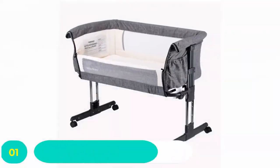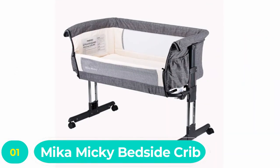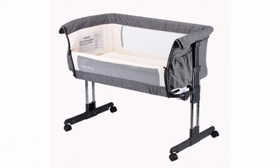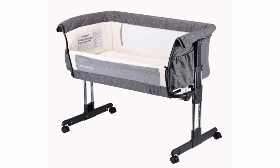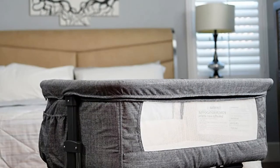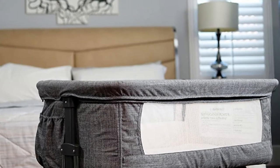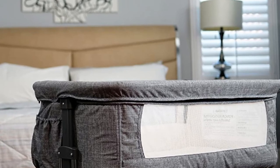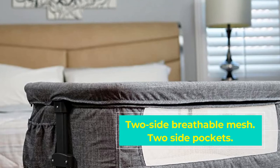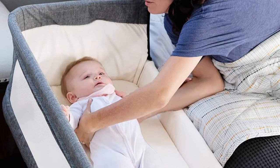Number one: Mickey Mickey Bedside Crib. The Mickey Mickey bedside sleeper is our best choice for bedside cribs. It comes with several features, including seven different height settings, which is ideal for moving the crib from room to room — perhaps from the grandparents' bed to your own. The crib also comes with a handy pocket, perfect for keeping a warm bottle or spare wet wipes.